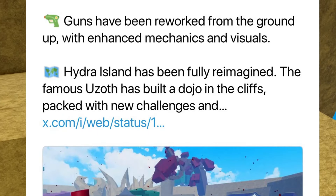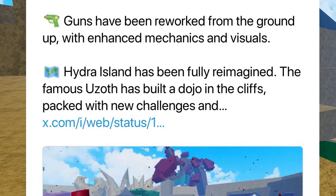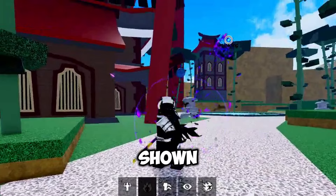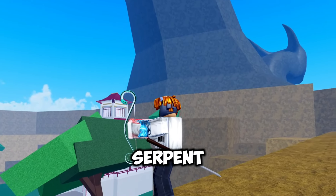Before I explain the leaks, watch this video. Here you can see Rip Indra in the new, reworked Hydra Island. The first things you may notice are the increased number of buildings in the surrounding areas compared to the Hydra Island which we have now. Let's just go to Hydra Island real quick to see how it looks currently so we can compare it.